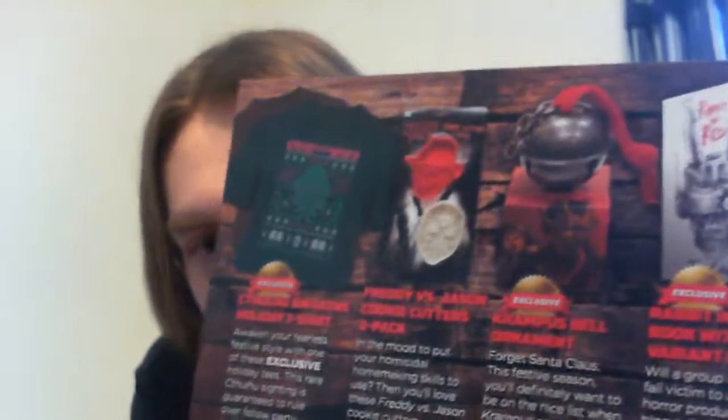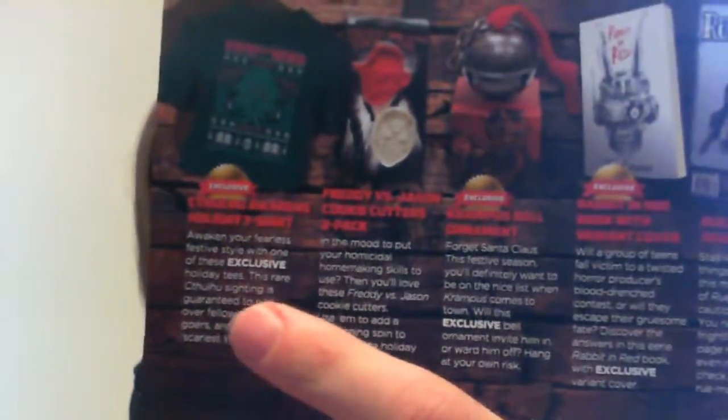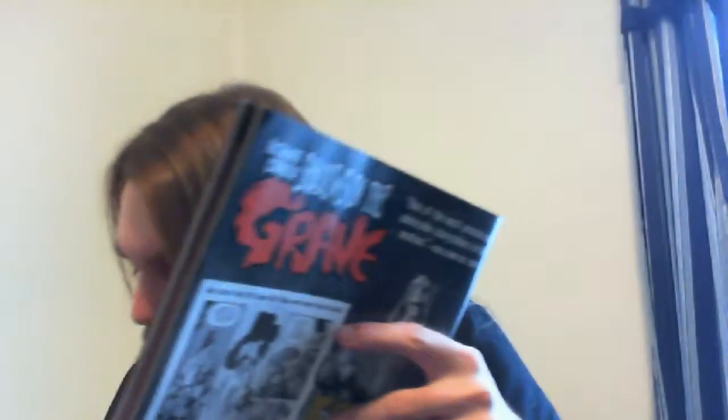There's everything that came: a Krampus bell, Freddy vs. Jason cookie cutters, the shirt, the Rabbit in Red book, and the snow globe — which was the exclusive item for this box. You also get your shirt punch credits. So this was an okay box for December. I wasn't expecting a whole lot, but it was pretty good.